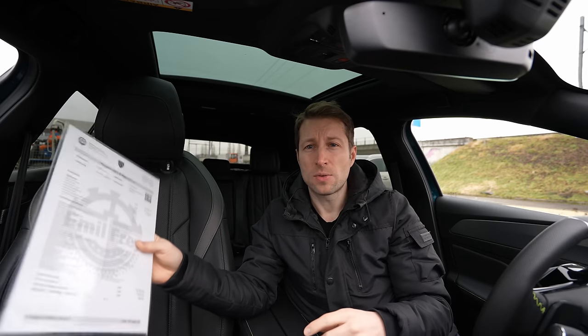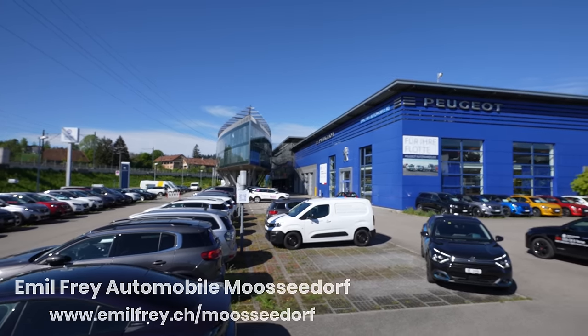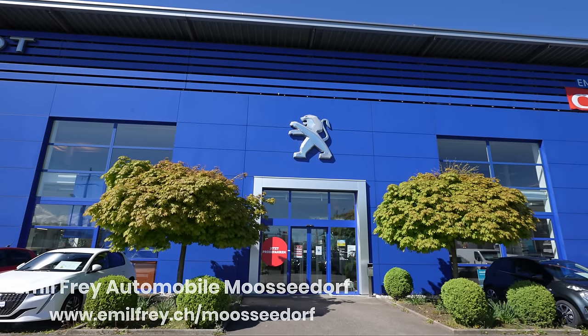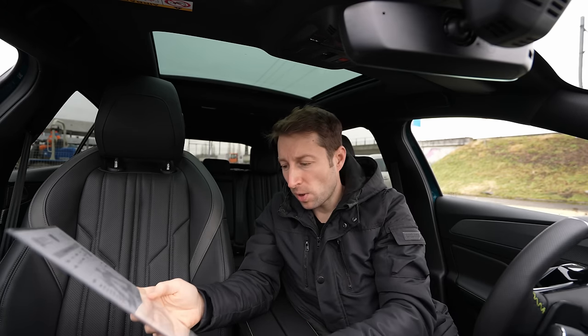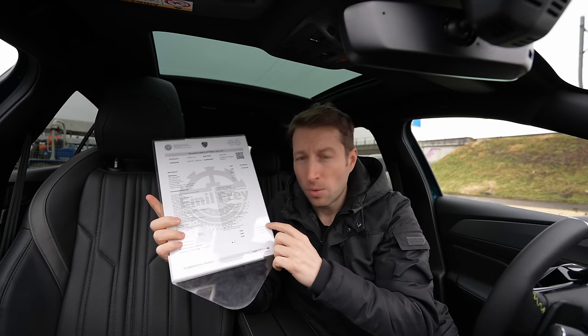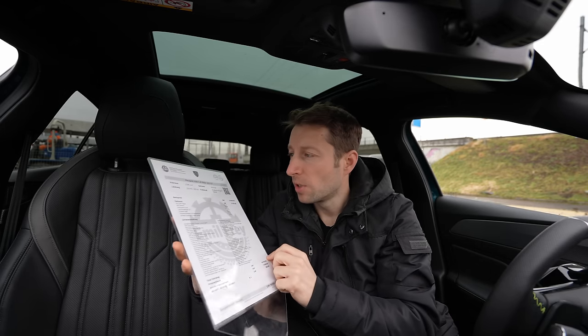If you are in Switzerland or around Switzerland, check out Emil Frey in Mossedorf — I will leave the link in the description. They have a lot of cars, the newest test cars from Peugeot, and also quite good prices. On this new 408 they already have a huge discount, and I will give you all the details in this video.